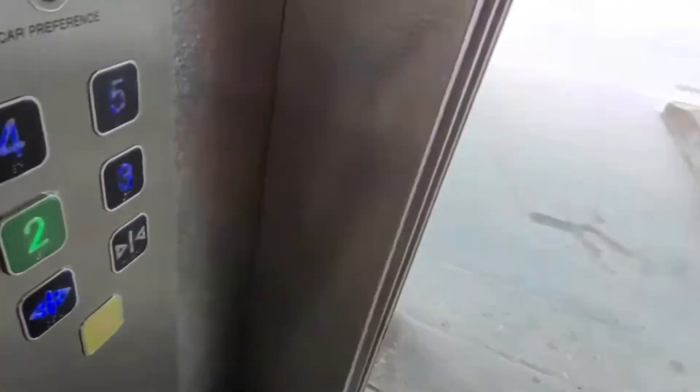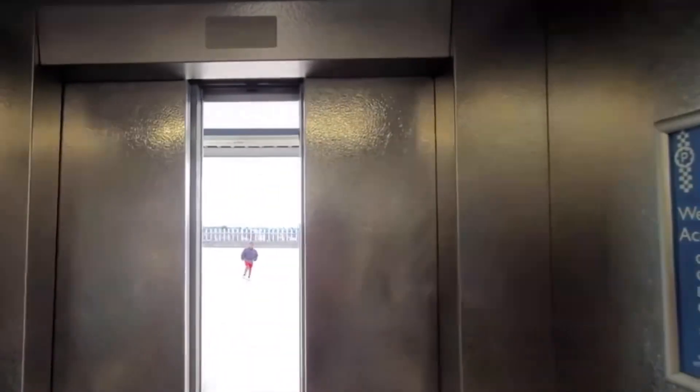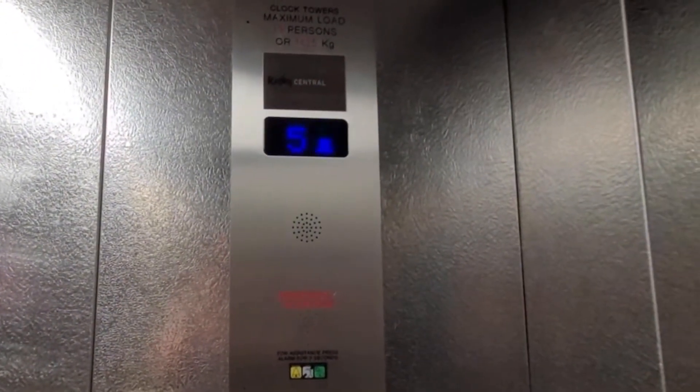Going down. Please mind the doors. Doors closing, going down. Security camera up there — that's a bit odd.